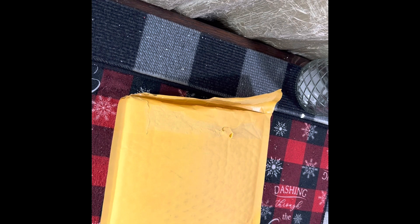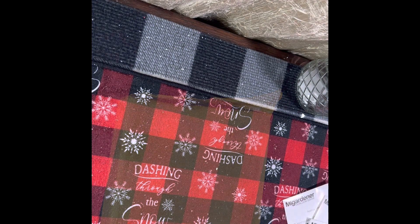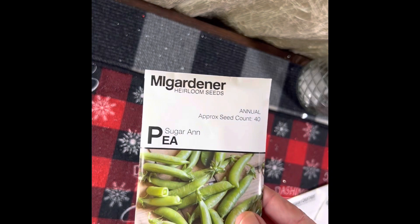Today I just wanted to share a quick seed haul with you. These are from Mi Gardener — he had his launch sale for the 2023 season last month, so I grabbed a few packs from that. These seeds were two dollars a pack.